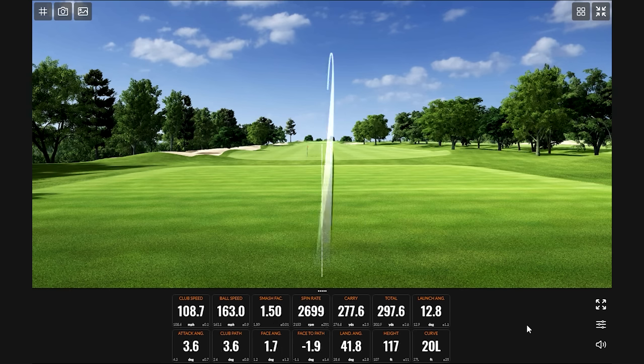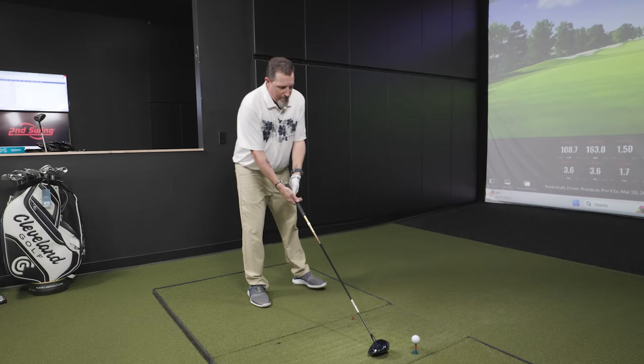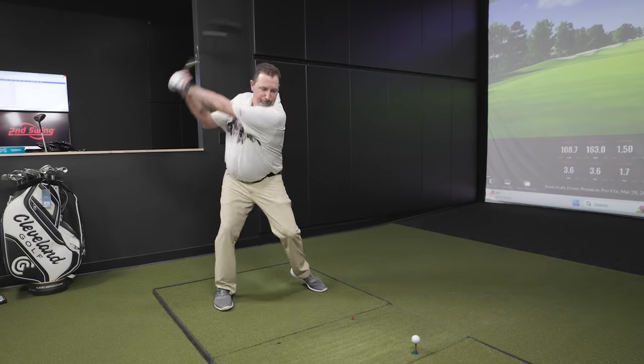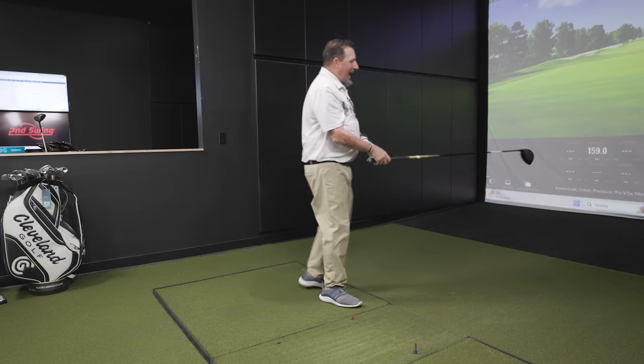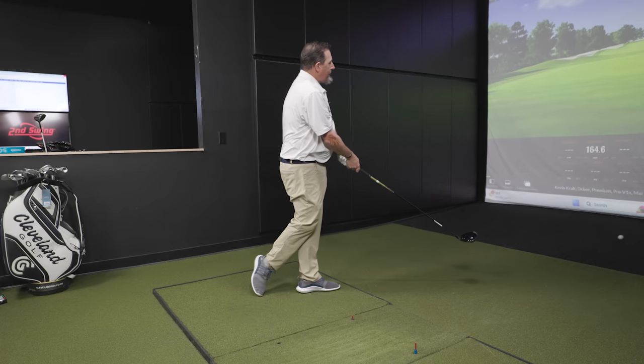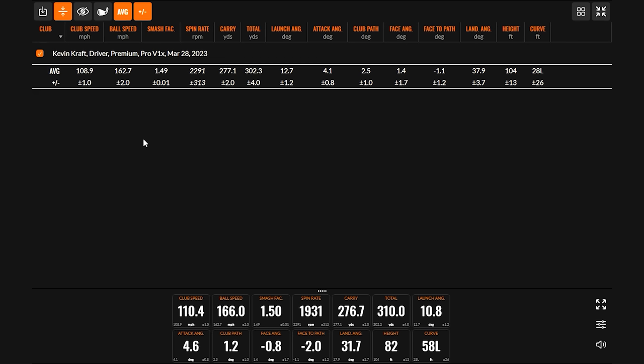Kevin hits the Pro V1X. Clubhead speed is a little slower than ideal but he ramps one up. Looking at the baseline data: 163 ball speed, 2291 RPM spin. We're hitting it over 300 yards on average with a carry of 277. That's a 1.49 smash factor — pretty solid numbers to use as our baseline.